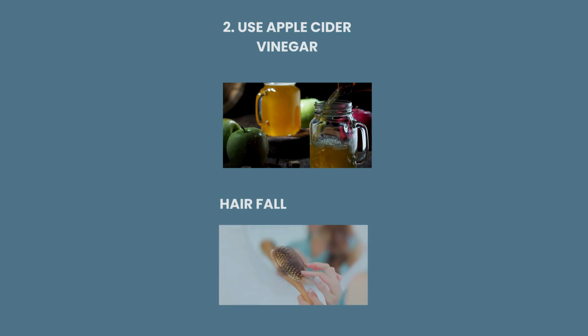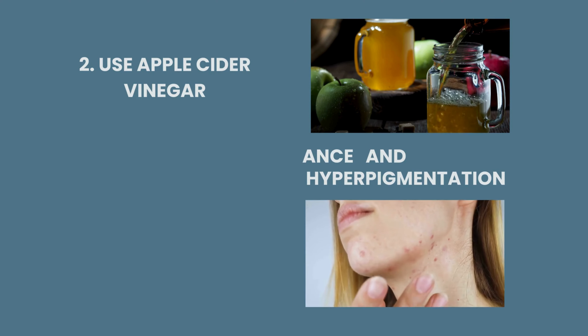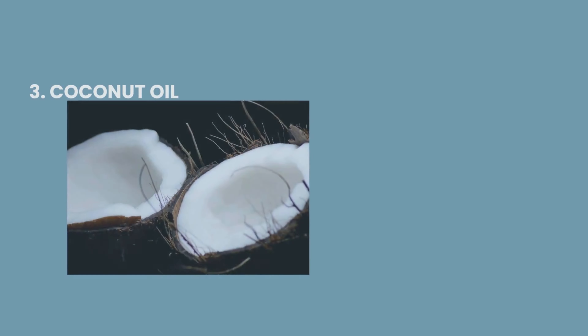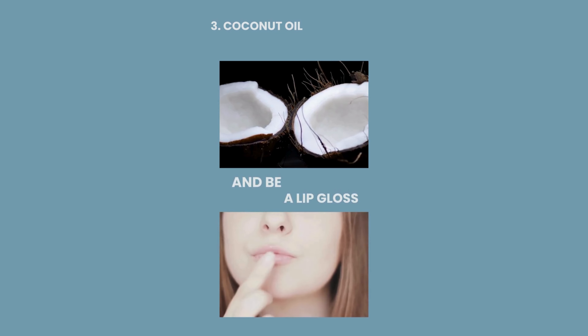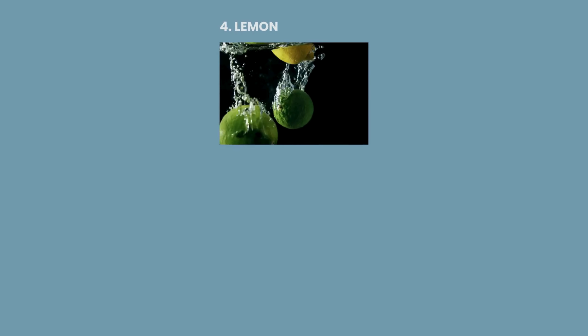2. Using apple cider vinegar prevents hair fall, dandruff, acne, and hyperpigmentation. 3. Coconut oil can moisturize legs, strengthen nails, and be a lip gloss. 4. Lemon helps treat dark patches and achieve toning skin.